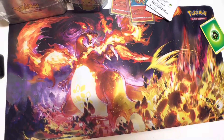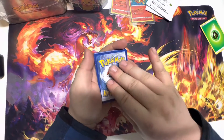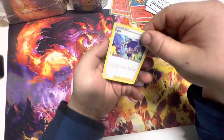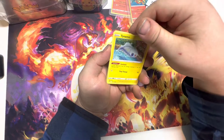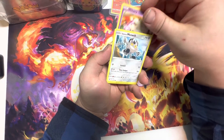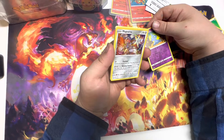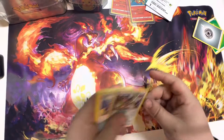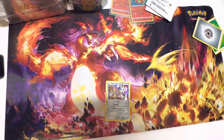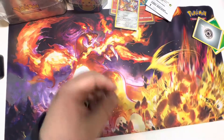Next up we have another Vivid Voltage pack — can we get a Chunk of Charm? I kind of love amazing rare cards, they're so cool. We got a leaf for Zarude, can we get an electric for Pikachu? We have Opal, Dewgong, Pineco again, a Clefairy, Togedemaru, Milcery, Galarian Meowth, and a Magnerna — wow, that's actually a pretty cool holo. We'll count that. One holo so far out of our two Vivid Voltage packs.